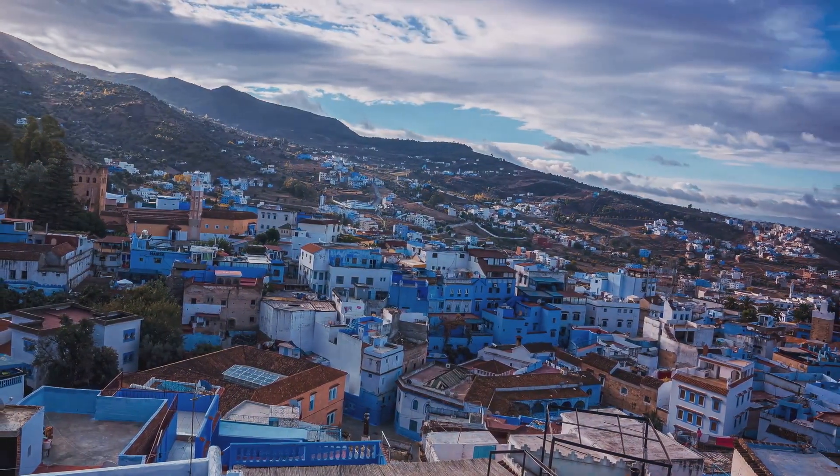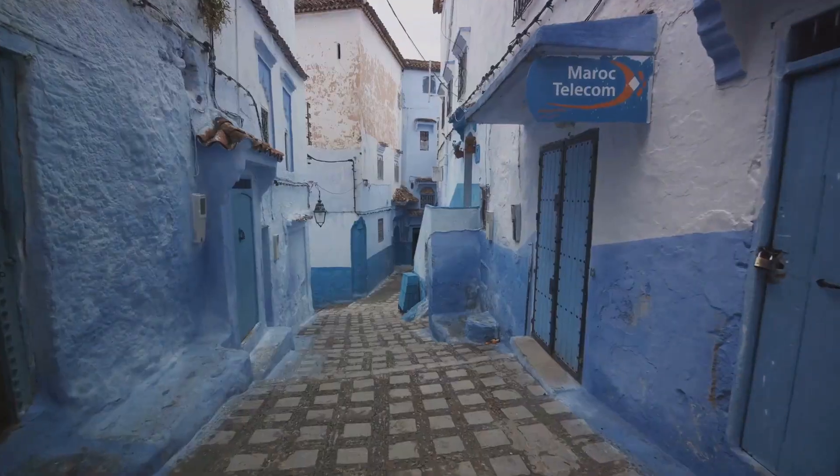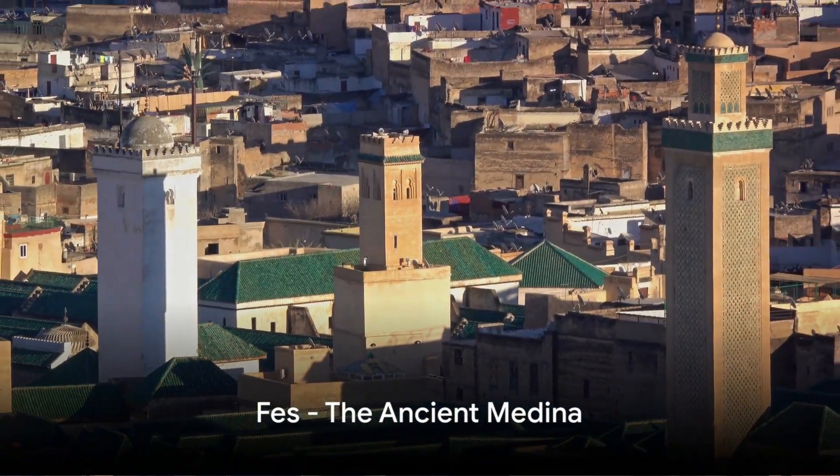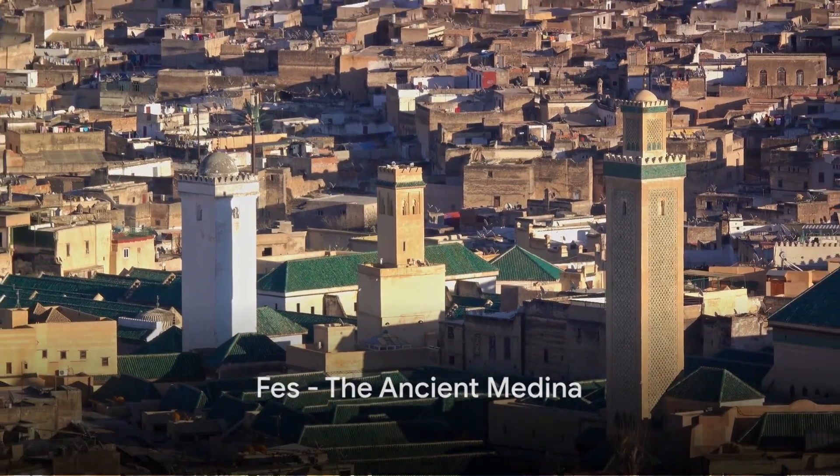Caught your breath yet? Good, because we're not done. Our next destination is a city steeped in history. Welcome to the ancient city of Fes, where history comes alive.